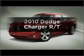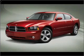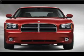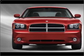Get noticed in this 2010 Dodge Charger. Travel the roads in style and comfort in this great vehicle, with a powerful 8-cylinder engine connected to a smooth shifting 5-speed automatic transmission.